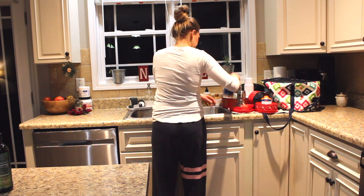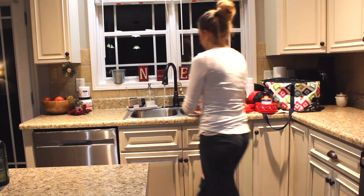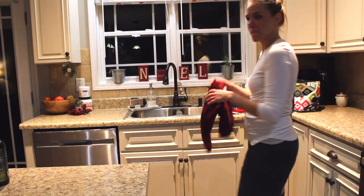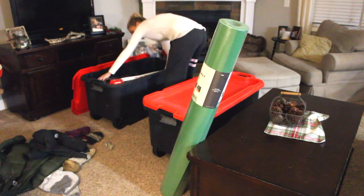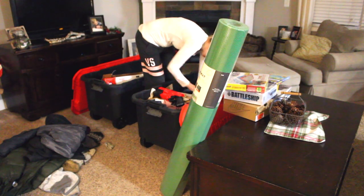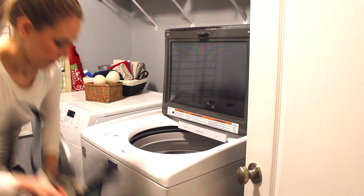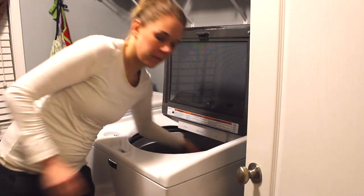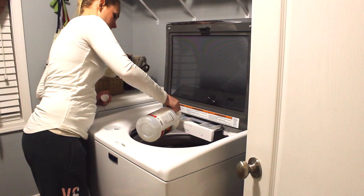If you saw my pantry video, you heard that I am what's called an abstainer. There are two types of people: moderators and abstainers. A moderator can have a little bit every once in a while and be perfectly fine. But if you're an abstainer, like me, if something you crave is around, you're going to eat it and have a hard time stopping. In order to not go crazy with it, abstainers have to abstain. I do really well when I don't have sweets in the house, especially ice cream.